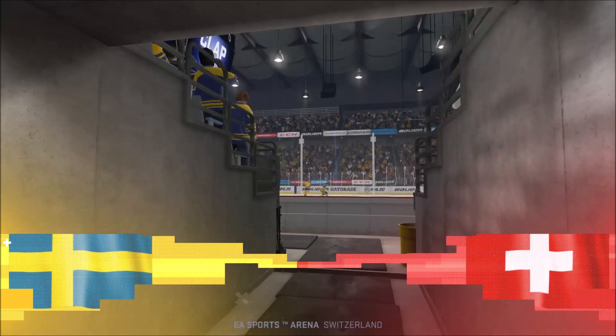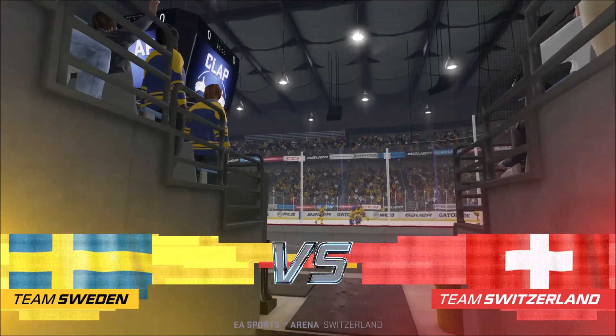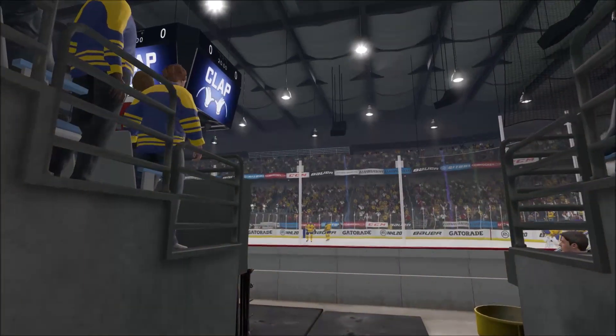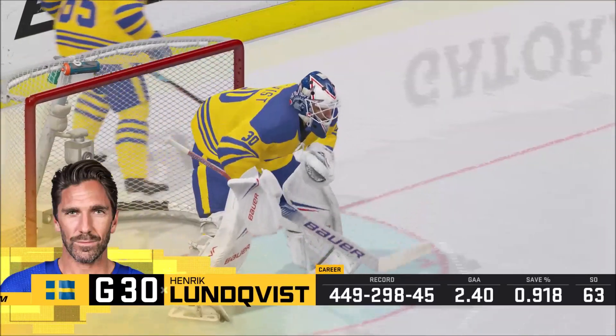We got a big one on the ice tonight. And along with Ray Ferraro, I'm James Cebulski, ready to call all the action. Ray, how special is it to don the colors of your country? I got to do it four times, James. Some of the most proud moments of my career.